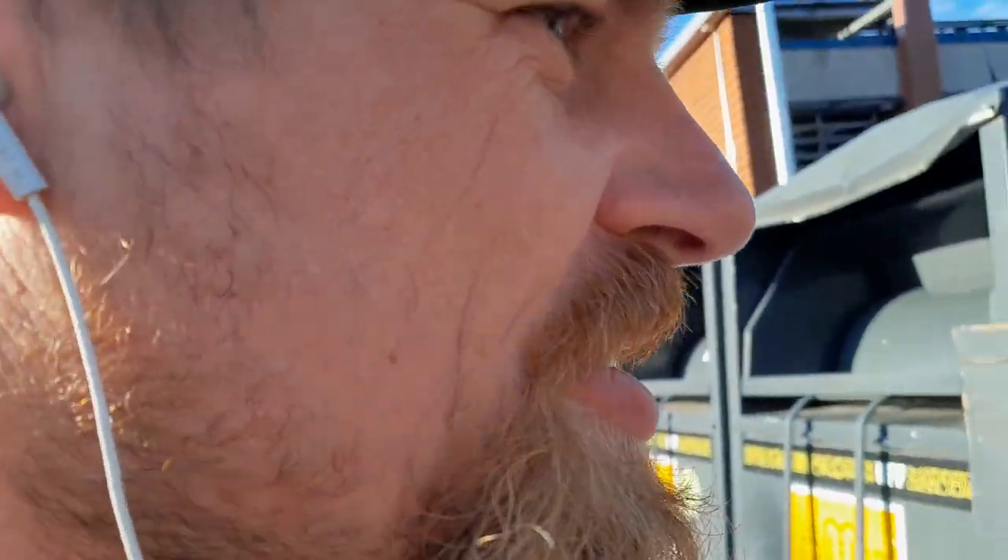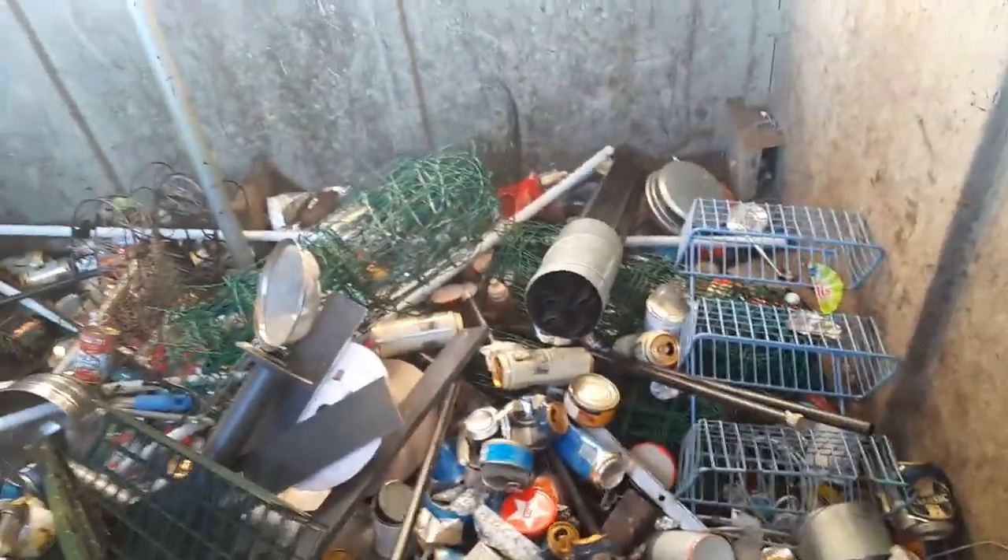Just having a stop to stick my head down into this metal container here. It's been emptied recently. I don't know if you can see — yeah, quite good light.